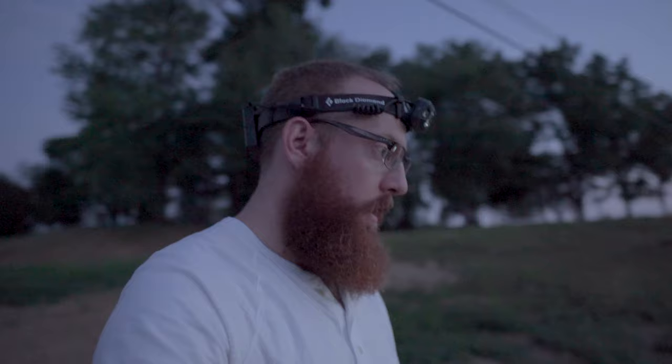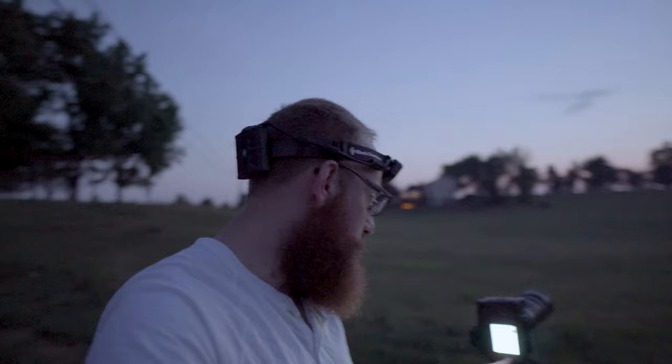I had to ditch the idea of shooting it over downtown just because it was so humid and all the light pollution was just killing it. So I came out to about 20 miles north of the city to some farmland. I set up the system and it was a little bit too bright, but we got a few shots and definitely want to come back tomorrow or the next day if it's clear.